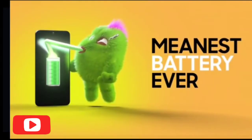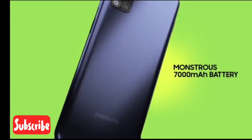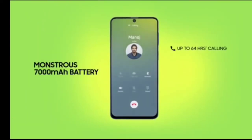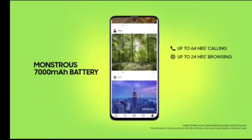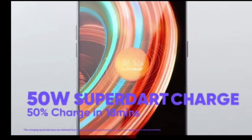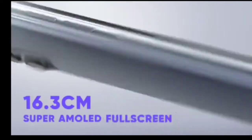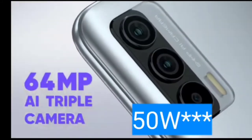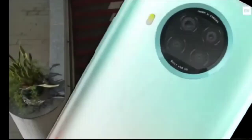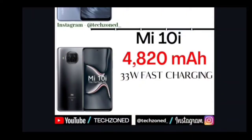In the battery segment, Samsung clearly wins with a massive 7000mAh battery, though the 25W charging is a letdown — Samsung should be offering at least 33 to 45 watts in mid-range phones. Realme X7 has a 4310mAh battery, which is smaller, but compensates with blazing 65W super fast charging. Mi 10i sits in the middle with a 4820mAh battery and decent 33W fast charging. No complaints overall — Samsung wins the battery segment.